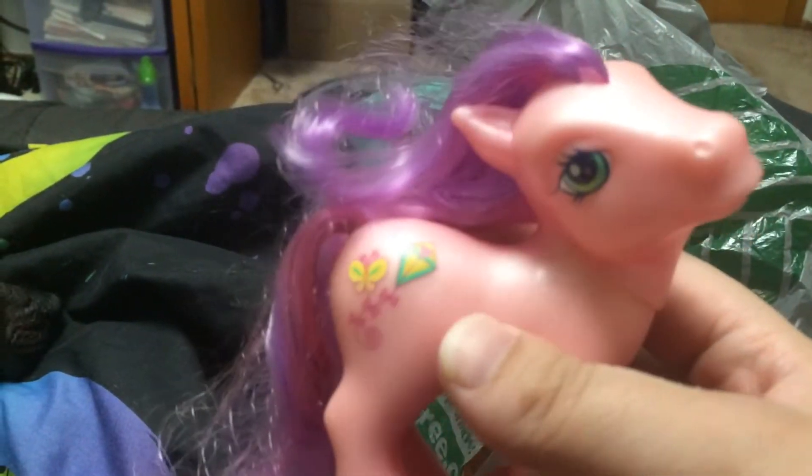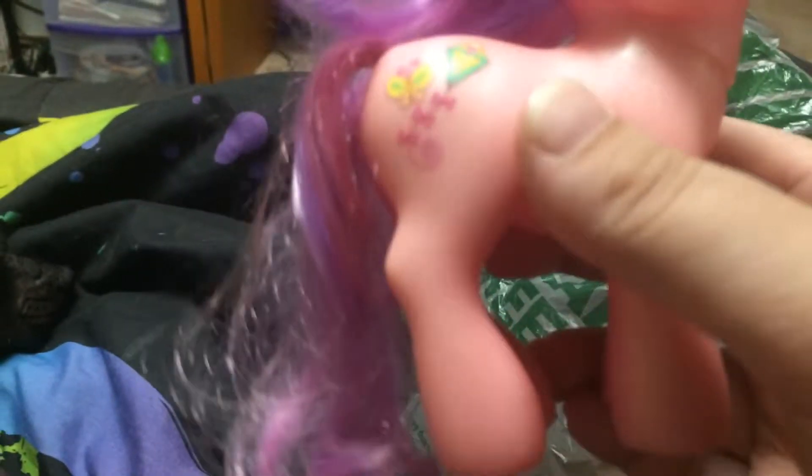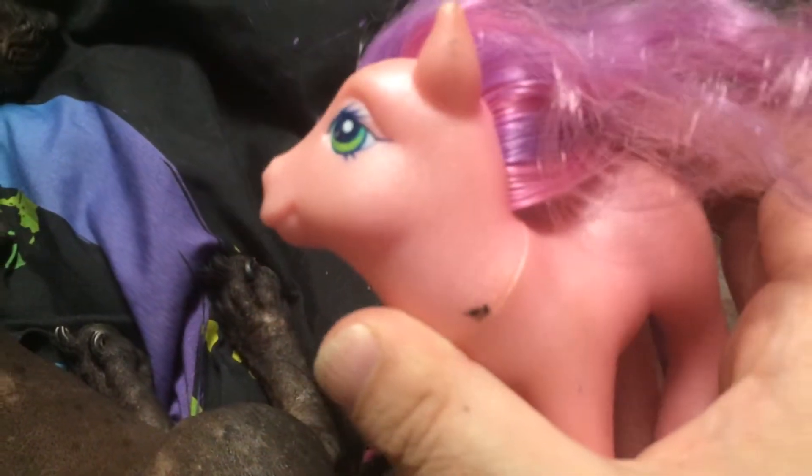And then I got this one — Skywishes. As you can see here's her cutie mark, and for some reason she's like super squishy. I'm not sure if the plastic just wore out. But her body is super sparkly as well — if you can see the sparkles in there, so pretty. She's very dirty, so she's going to get a nice makeover.